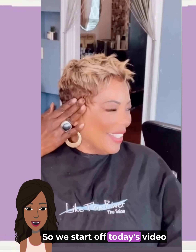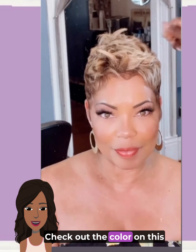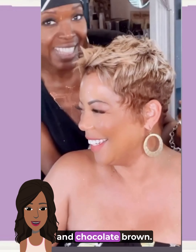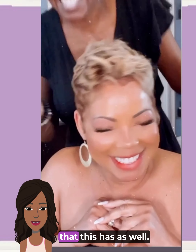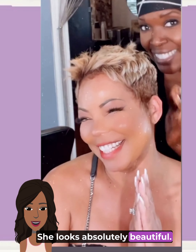We start out today's video with this gorgeous pixie style. Check out the color on this — a beautiful mix of blonde and chocolate brown. Love this spiky texture that this has as well. She looks absolutely beautiful.